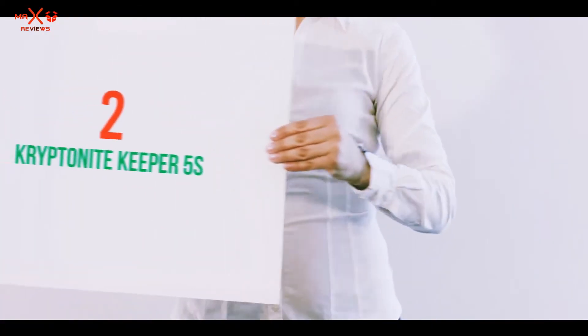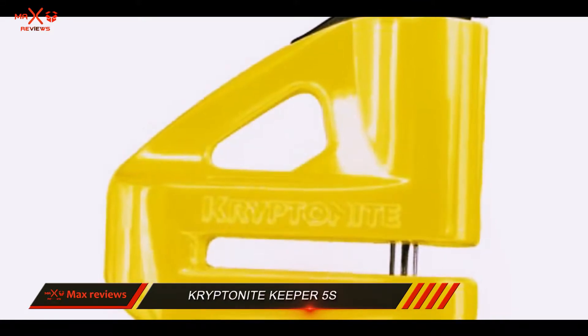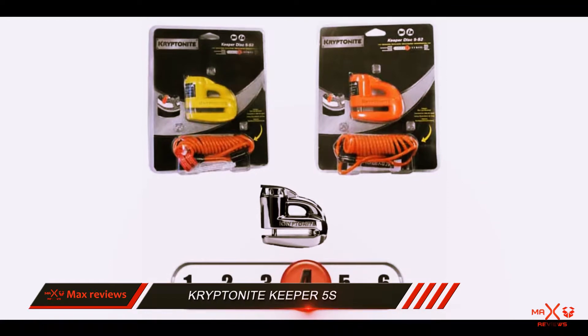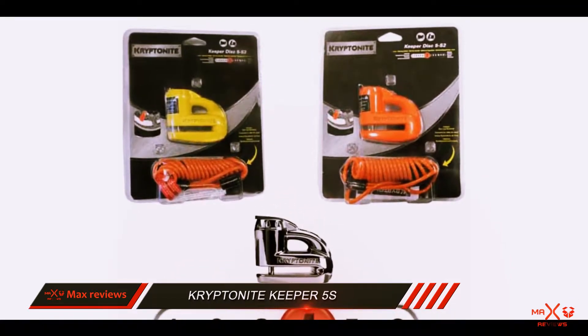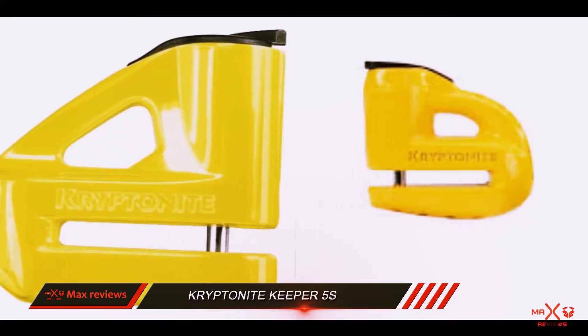Coming in at number 2: the Kryptonite Keeper 5s. Kryptonite Locks carries a very good name in the world of locks. They make industrial standard security equipment and their reviews are totally flawless. This hardened steel disc lock might not have an alarm, but it won't let you down either.